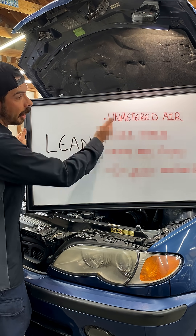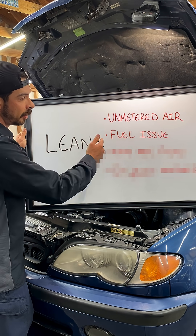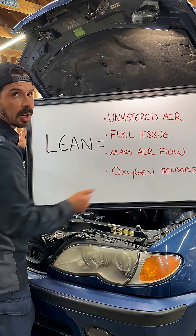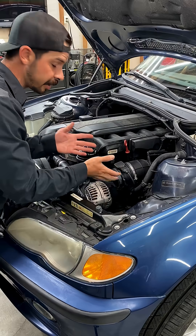Now what makes a car run lean? Unmetered air getting into the engine, a deficiency in the fuel system, a worn mass airflow sensor, or faulty oxygen sensors. In most cases, it's unmetered air.